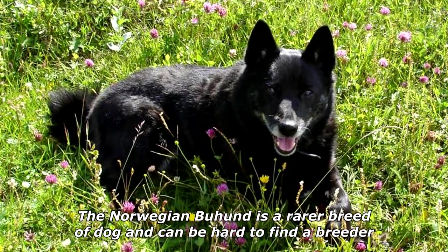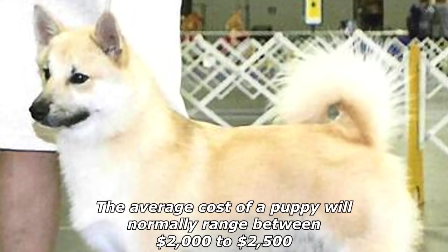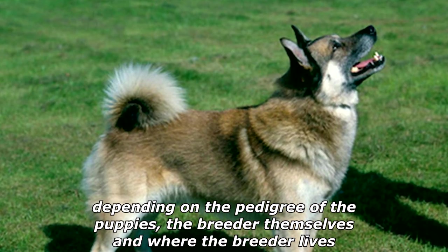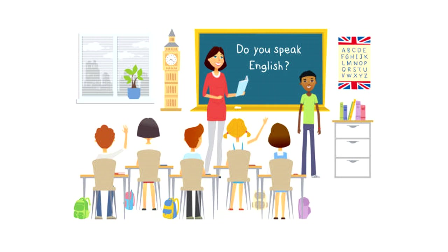The average Norwegian Buhound lifespan is 12 to 15 years. The Norwegian Buhound is a rarer breed of dog and can be hard to find a breeder for. The average cost of a puppy will normally range between two thousand dollars to two thousand five hundred dollars, depending on the pedigree of the puppies, the breeder themselves, and where the breeder lives.